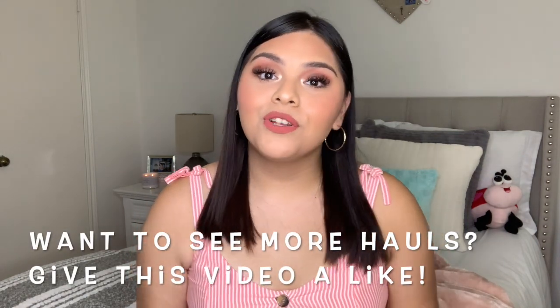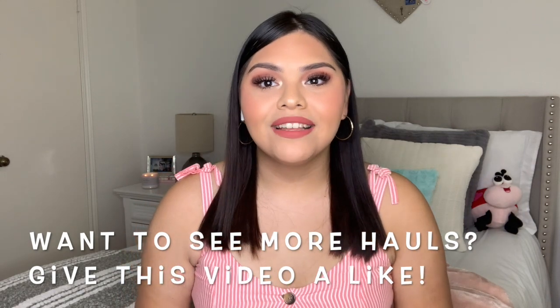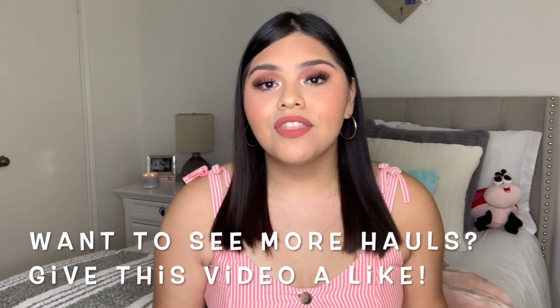Hey everyone! Welcome or welcome back to my channel. If you are new here, thank you so much for being here. Don't forget to subscribe before you leave if you want to see more videos like this, and give it a thumbs up so I know you're enjoying these kinds of videos. If you're already subscribed, welcome back and thank you for being here too.